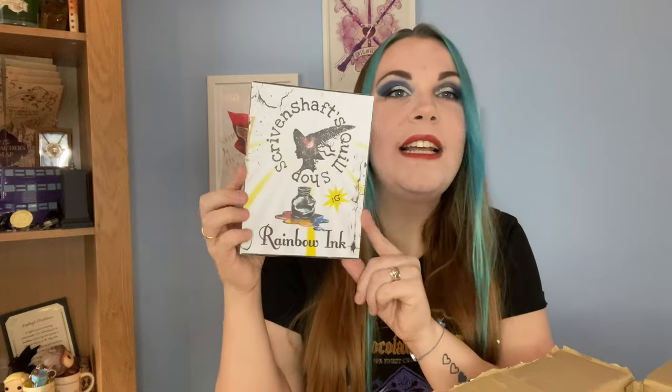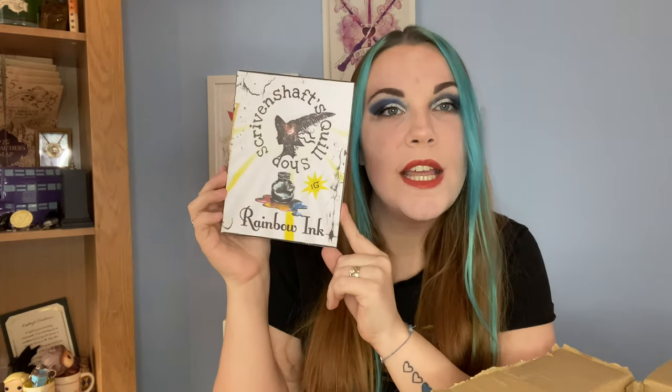This is catching my attention first of all. Okay, so this says Scriven Chef's Quill Sharp Rainbow Ink, one galleon. That's like a little advertisement for the Quill Sharp — that's really, really sweet and cute. I really like that little print. That's adorable.